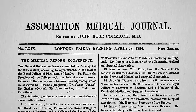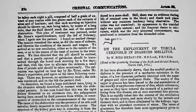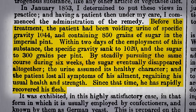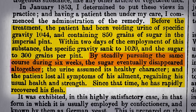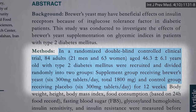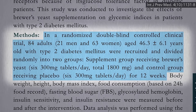In 1854, a case report was published in the precursor of the British Medical Journal, suggesting 2 to 3 tablespoons of brewer's yeast every day could cure diabetes within six weeks. But it took another 150 years before it was finally put to the test — a randomized, double-blind, controlled clinical trial of about half a teaspoon of brewer's yeast a day for three months.